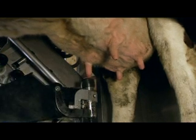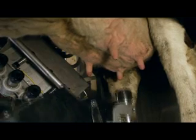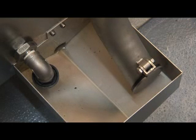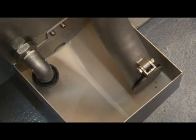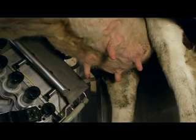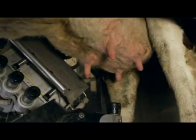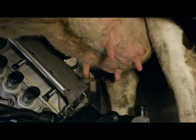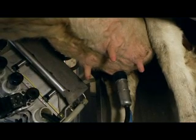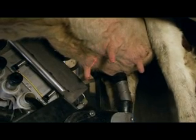Even though the cow stands perfectly still in the milking place, it cannot be avoided that udder placement constantly varies. Thus, each individual teat is scanned both during preparation and milking. The scan is controlled by a vision system which consists of a laser and a camera, which are naturally harmless to the cow. The rear teats can be prepared and milked first, providing harmonious stripping, since the rear milk glands contain most milk.